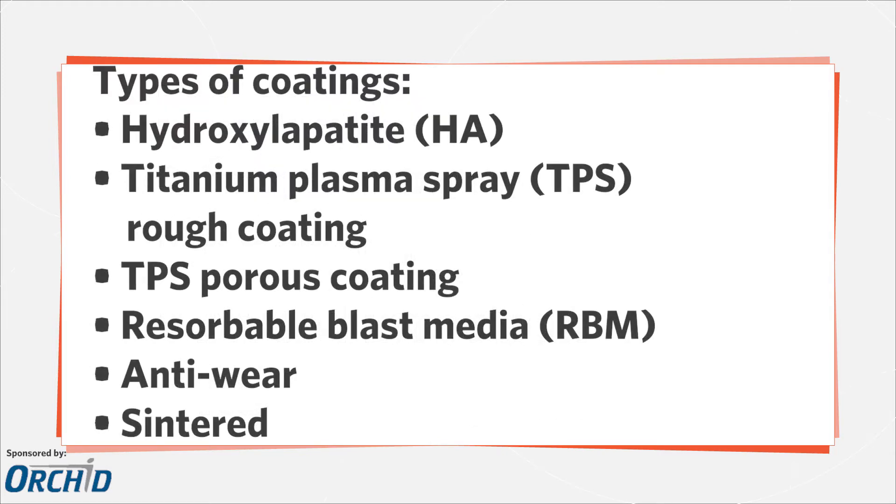There are different types of coatings: HA, TPS rough coating, TPS porous coating, RBM, anti-wear, and Senteon.